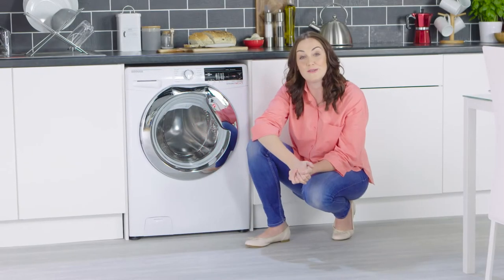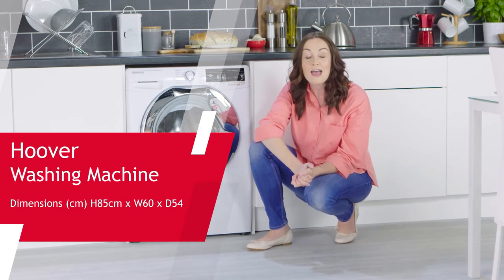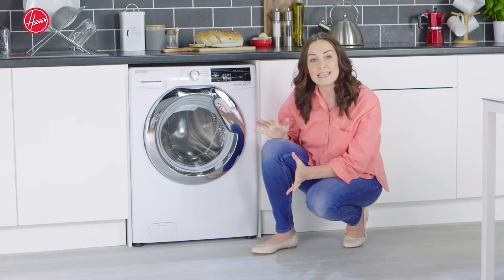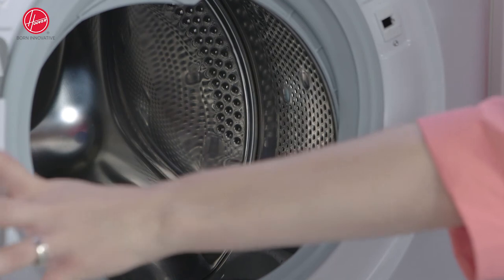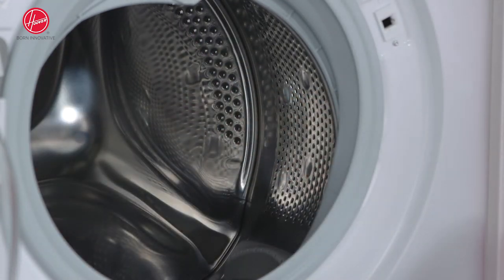Allow me to introduce the latest innovative appliance from Hoover — a great looking machine that fits perfectly into any home. Taking a look, we see the beauty starts with a sleek chrome door and integrated handle, and inside, a very large drum to help you speed through the laundry with ease.